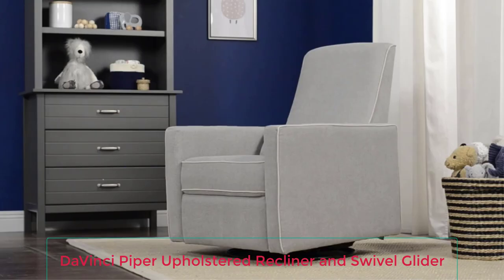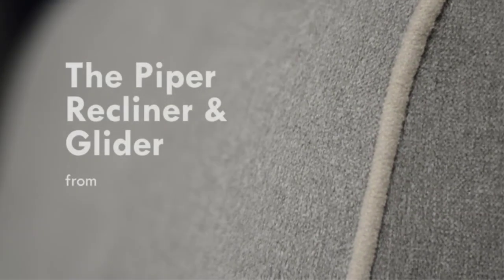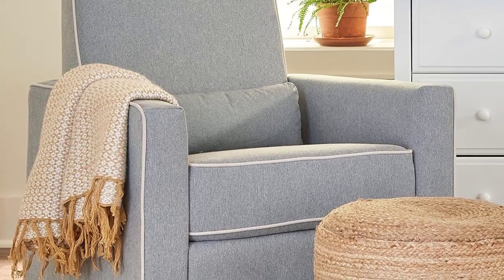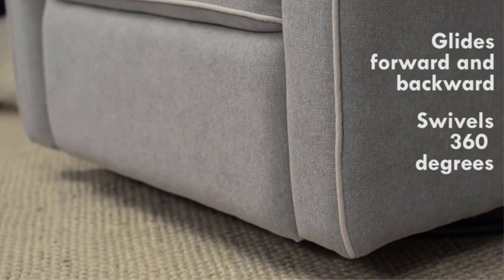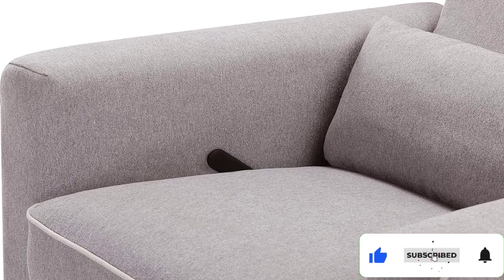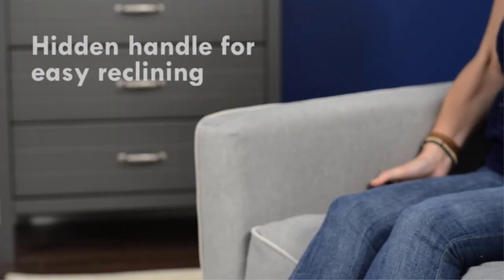Number 2: DaVinci Piper Upholstered Recliner and Swivel Glider. For a relatively affordable price, at least when comparing it with other glider chairs, this DaVinci Upholstered Glider features a 360 swivel base, a reclining option, and a high back that works well for both short and tall users. Its materials are GreenGuard Gold certified, and the brand consistently tests its chair with a third party to ensure it remains as safe as possible. It's also free of chemical flame retardants and the wood is FSC certified. The chair features a hidden reclining lever and can recline practically flat, and the footrest makes it comfortable to lay down and nap.